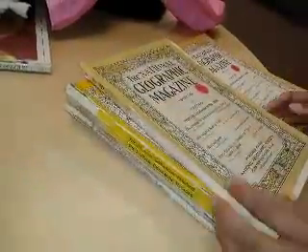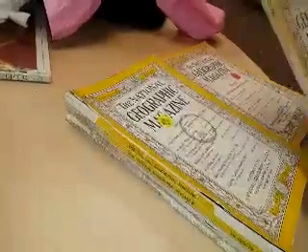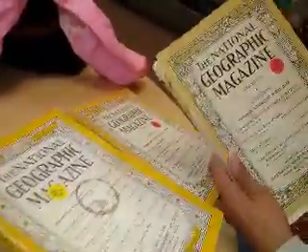So what is this? These are for sale. This is an authentic National Geographic, 1924, for 50 cents.